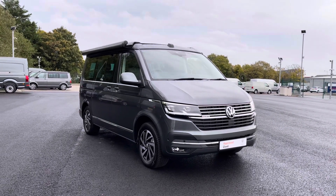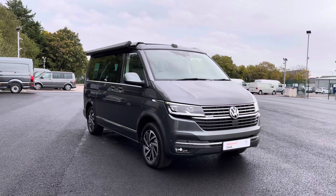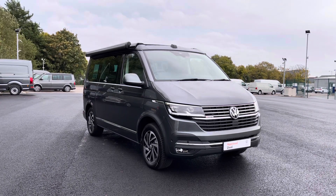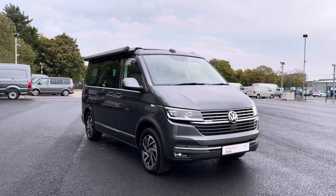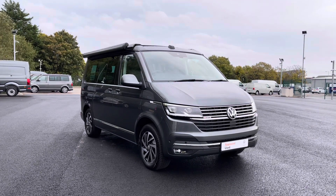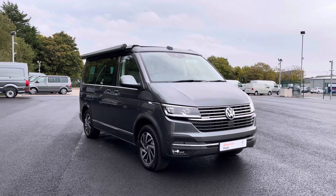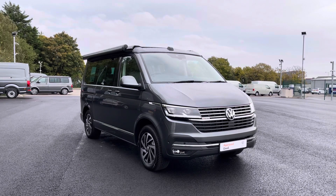Hello and welcome to the Liverpool Volkswagen VanCenter. My name is Oscar and today I'm going to talk you through some of the fantastic details of this brand new Volkswagen California Ocean, which comes in that stunning optional extra indium grey metallic paint. If you are looking to make an inquiry about this vehicle please don't hesitate to contact our friendly sales team today on 0151 515 2911, or alternatively visit us at our dealership at the Volkswagen VanCenter in Liverpool.